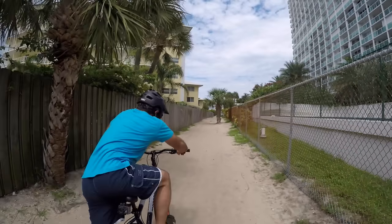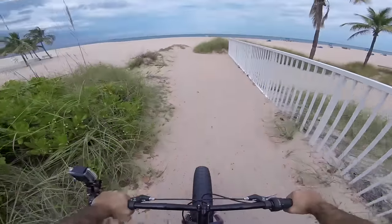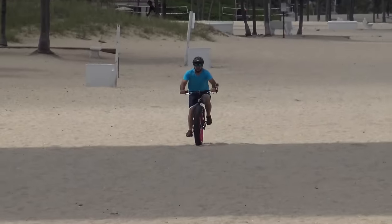If there's one good thing I can say about this bike, it's that it works well on sand. That's a good thing since I need to bring it across a quarter mile of this stuff to get where we're going today.